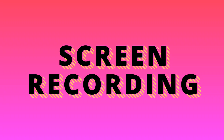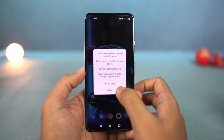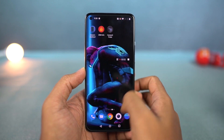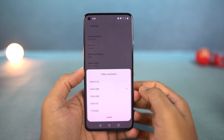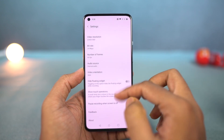Next, we have a screen recorder built into the phone. Whether you want to record your screen for a random purpose, for a tutorial, or if you want to record your game, you can do all that from your phone with this built-in feature. You can access it from the toggles, and you can also change the resolution, bitrate, audio source, and video orientation.